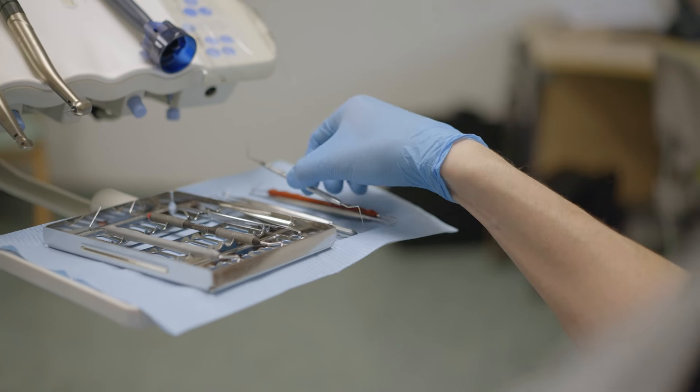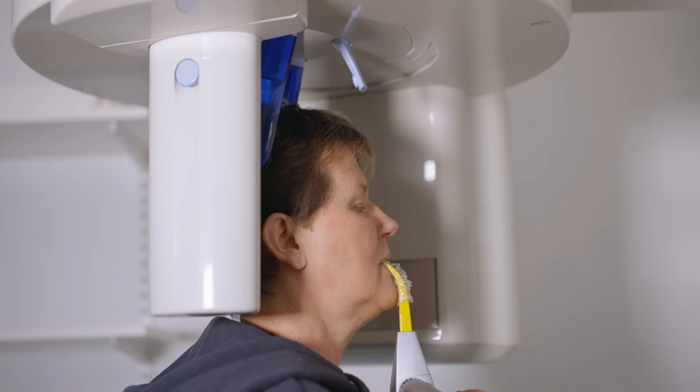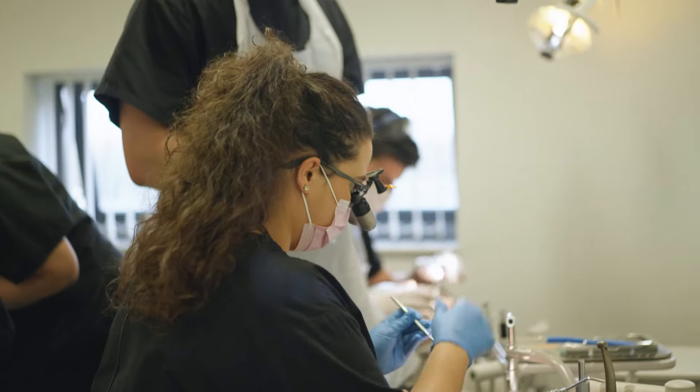As a foundation dentist there's a whole range of clinical treatments, from root canals, normal fillings and checkups, depending on your practice, different types of x-rays. We can also go up to the clinical skills lab and practice on the phantom heads, which is great.